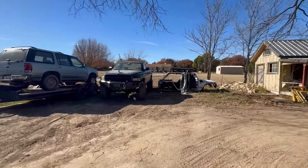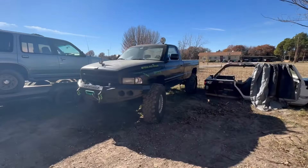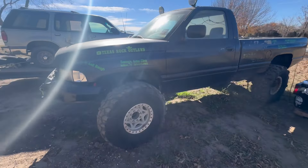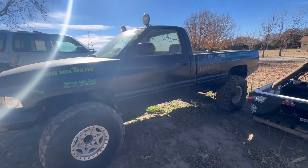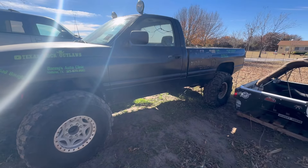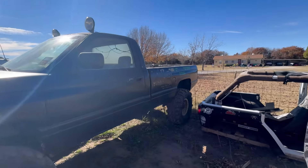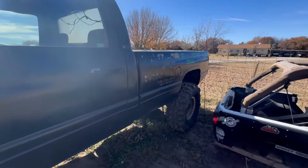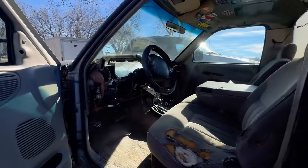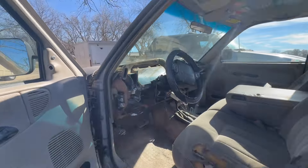This here is my '95 Dodge second-gen. Got the 360 motor in it. I converted over to one-ton axles, 40-inch tires, Walker Evans wheels. I beat on it a little bit — it's a fun truck. I got a slide-in pop-up camper I'm going to put on the back, build a custom flatbed on it, and have it as kind of a mega overland truck. We're going to build a custom dash in here — that's if I don't sell the truck first. I've had some offers on it.